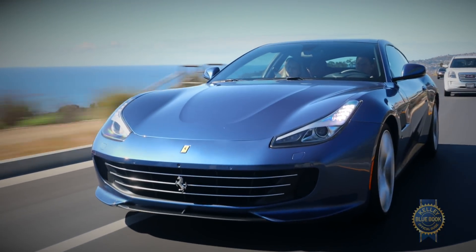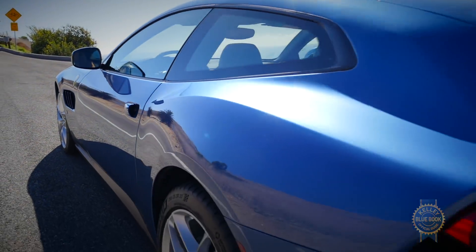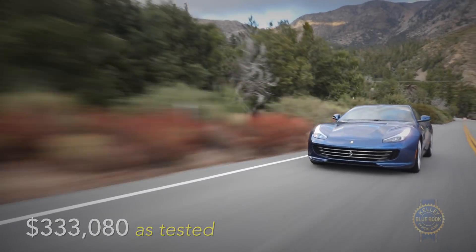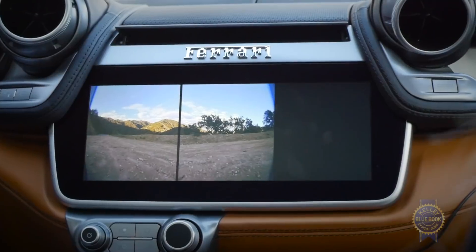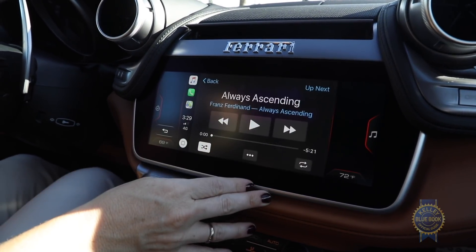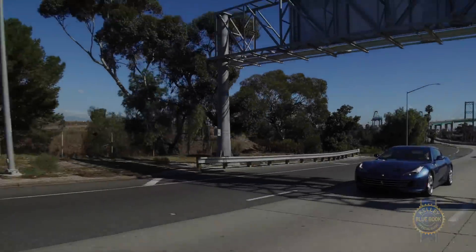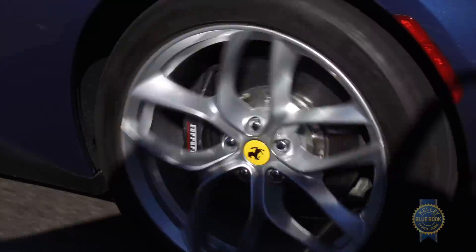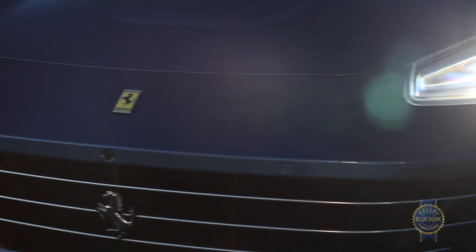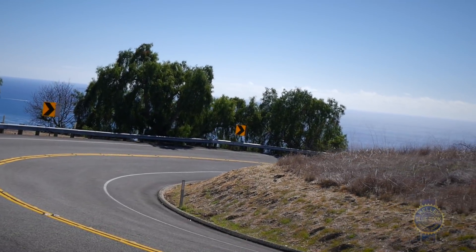There's a lot to like about the Lusso, but we should discuss price. Including a gas guzzler tax and destination charges, a base Ferrari GTC4 Lusso T costs almost $270,000. As tested, $333,080. That nearly $60,000 price jump comes via a panoramic roof, a front camera system, 128 gigabytes of infotainment storage, and Apple CarPlay — a normally free feature that costs a cool $4,219 here. The V12 costs about $40,000 more than the V8, but brings the aural and accelerative delights of a V12 along with all-wheel drive, making it the right car for Ferrari buyers who drive in the snow.